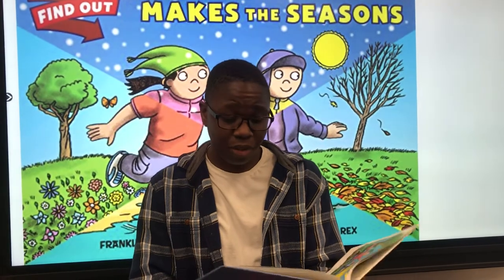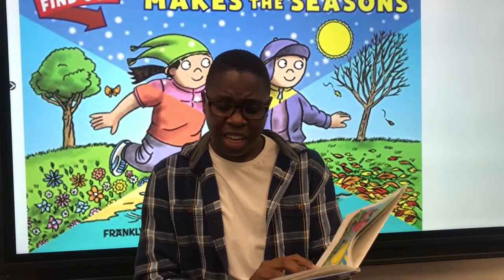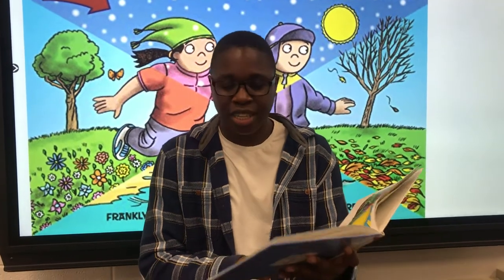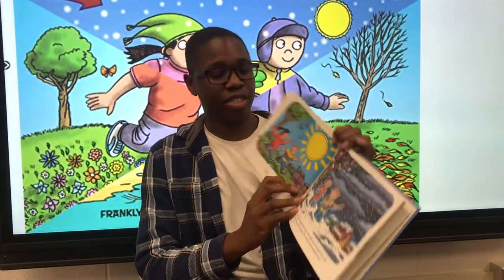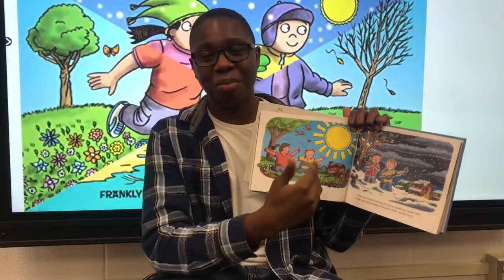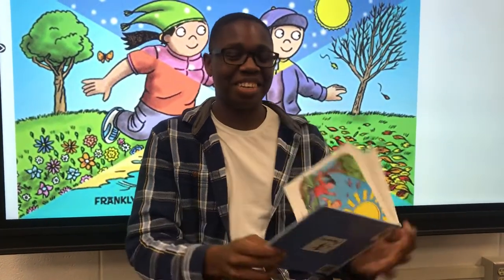Sunshine warms the earth. If the sun stopped shining, the earth would get colder and colder. We would freeze. The whole earth would freeze. You know, it would still freeze even though in Brunswick we don't get snow, but it's still gonna freeze.